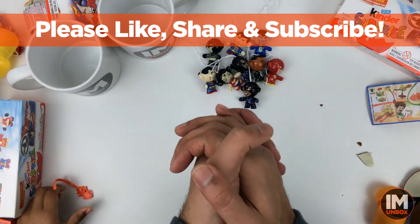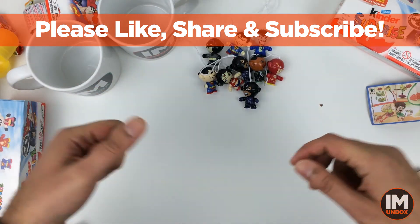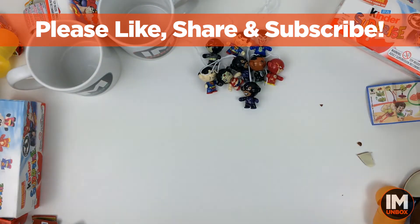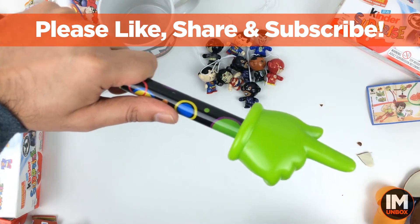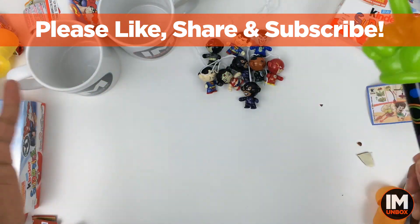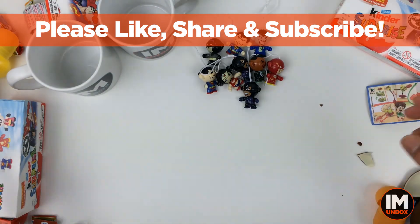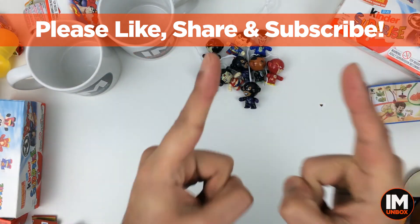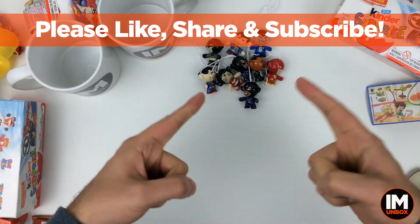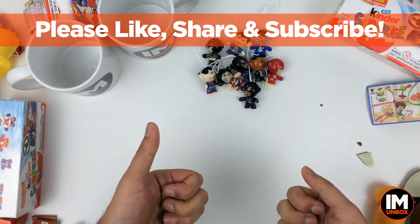Thanks so much for watching! Please give the video a thumbs up and consider subscribing to the channel I Am Unboxed for more unboxings — Kinder eggs, Kinder Surprise, cars, everything. I hope you liked the video today — one more left in the collection! Thanks so much for your time, have a nice day, take care of yourself and peace.